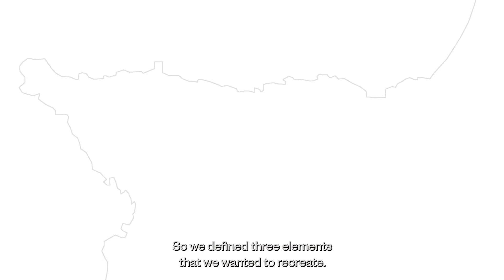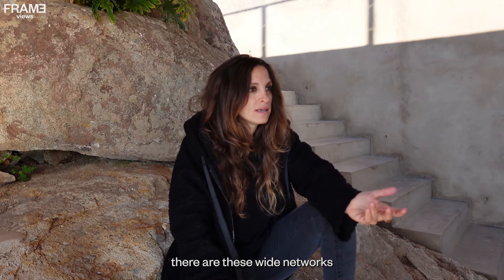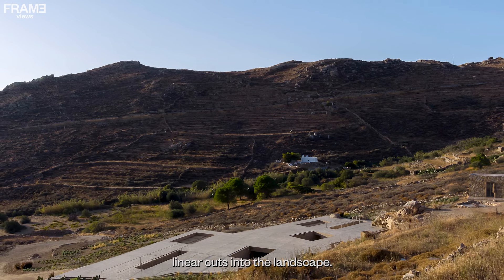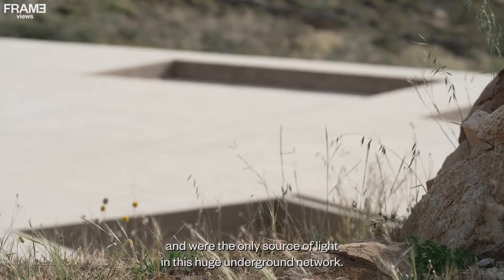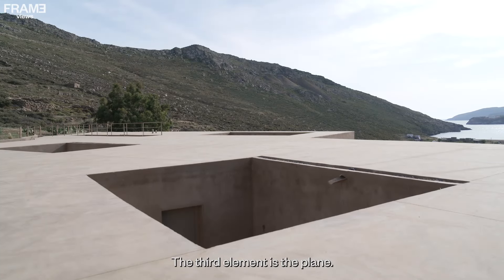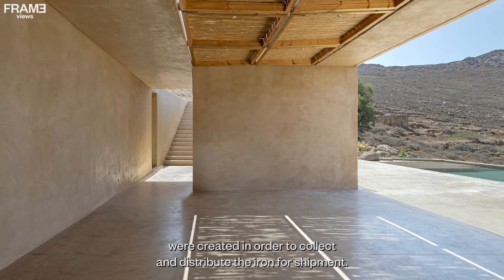We defined three elements that we wanted to recreate: the line, the point, and the plate. On the surface of the mountains, there are white networks of railway lines of the wagons that create linear cuts into the landscape. Then we identified the points — the holes on the mountains that created the entrances to the galleries and were the only source of light in this huge underground network. The third element is the plate: when exiting the galleries with the cargo, large surfaces were created to collect and distribute the iron for shipment.